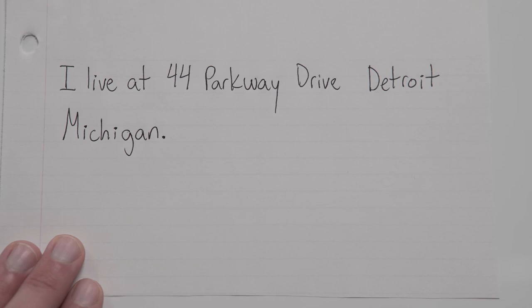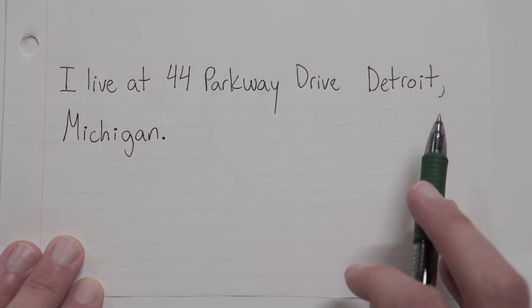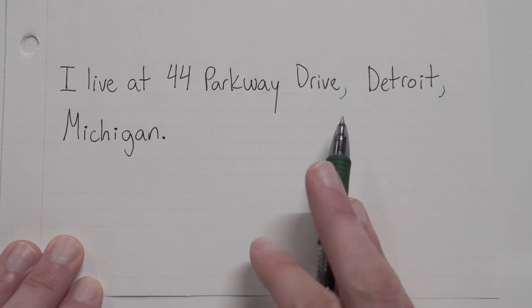I actually like to start from the end, so just bear with me. First of all, what state are we talking about? Michigan. So let's separate that out, and we do that by putting a comma at the end of Detroit. Now we've got our city separated from our state. But our street address is still connected to our city, so we've got to separate those things out too. And we do that by putting a comma at the end of the street address — at the end of Parkway Drive. And that's it. It's that simple. We're done: I live at 44 Parkway Drive, Detroit, Michigan.